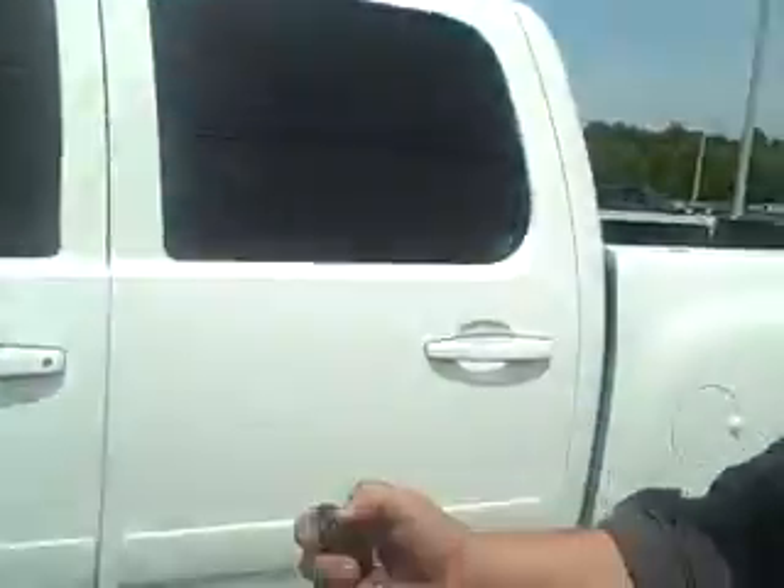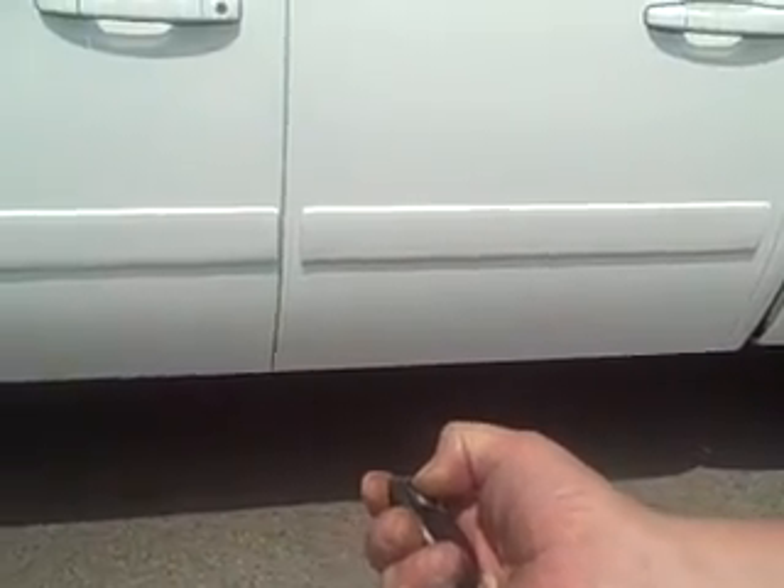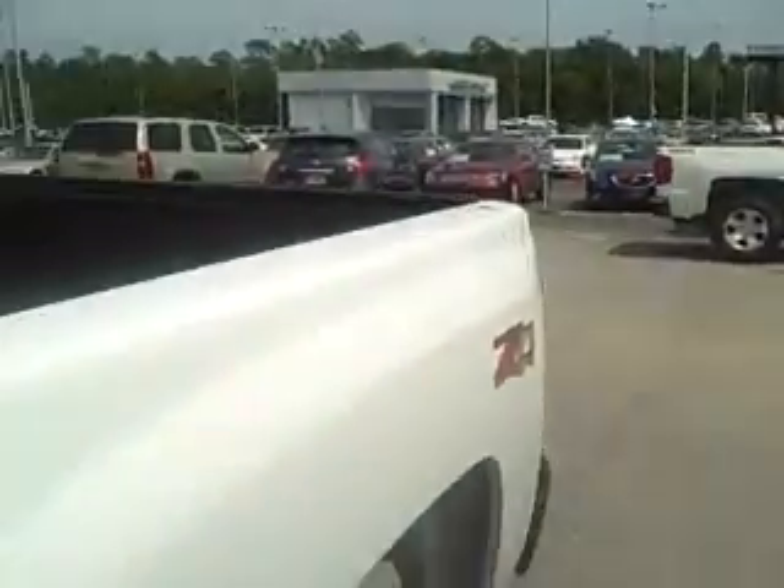I wanted to show you another little trick that comes with the LTZ package. You can lock your doors, hold this button down for two seconds, lights will flash, and the truck will automatically start. You can put the temperature gauge where you like it, so if the air conditioner's on or the heat's on, it'll cool it down for you.